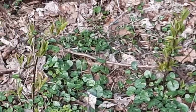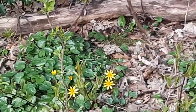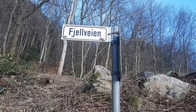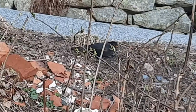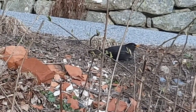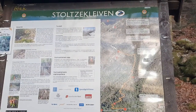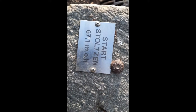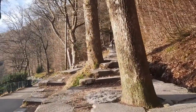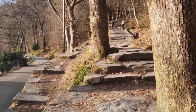These flowers mean that the spring is coming to Scandinavia. But it's cold — still cold. So today we are going to Stolzekleven. It's one of the nice mountains in Norway. So, we go.